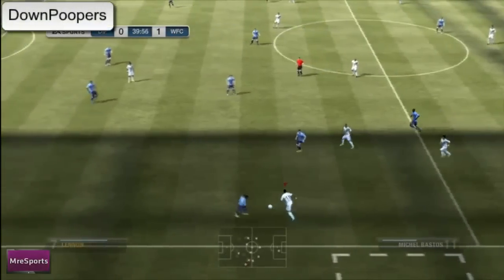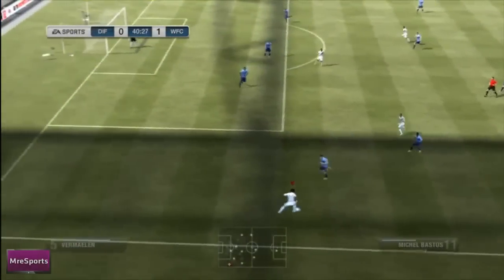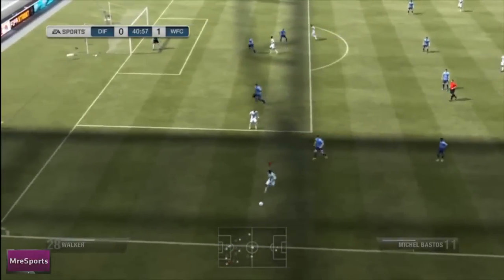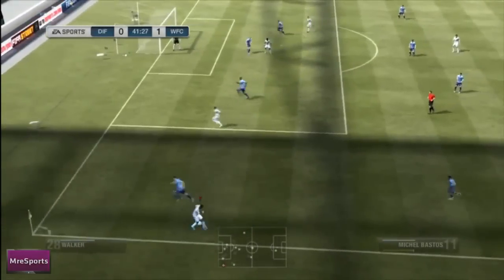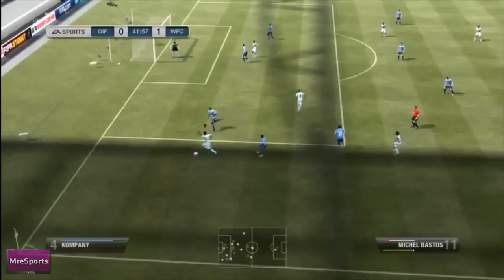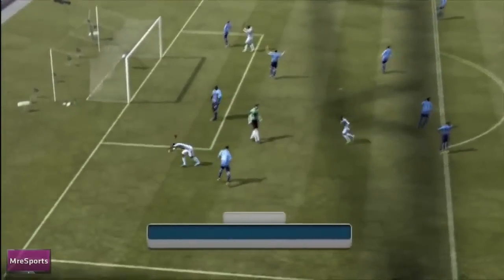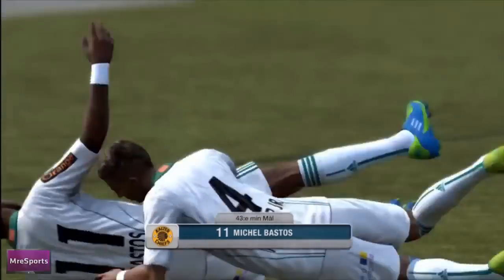And at the top spot we have Down Poopers. Lovely play by Michel Bastos down the left wing, cuts inside, nice bit of skill. Heavy touch there to get the ball away from the right back, just absolutely baffling. Skill after skill, that nice twirl there, takes it around the outside, out does the defender, finesse finish. What a goal. I am pretty damn impressed by that.